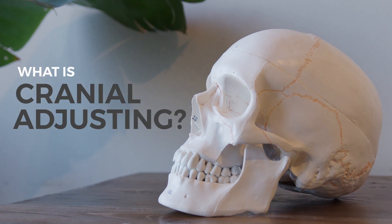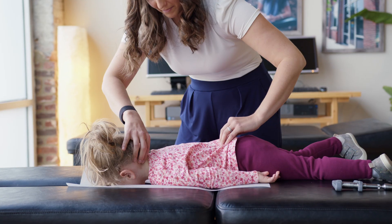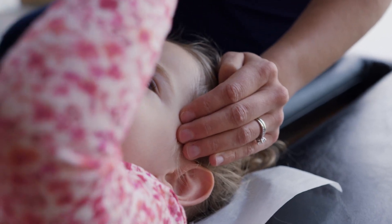What is cranial adjusting and why do we perform it at Inspire Chiropractic? Cranial adjusting is a gentle and specific evaluation of the many cranial bones for any restrictions. If any cranial bones are found to have restricted movement, gentle pressure is used to restore proper movement patterns and overall alignment and balance.